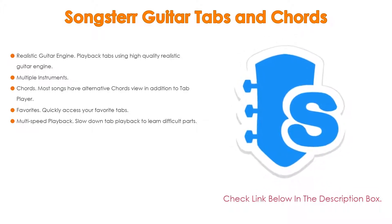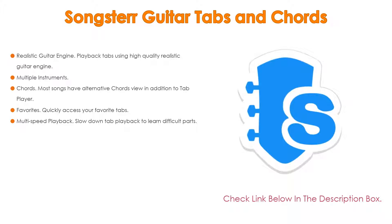Quickly access your favorite tabs. Also, multi-speed playback lets you slow down tab playback to learn difficult parts.